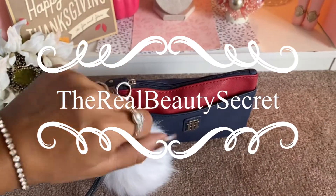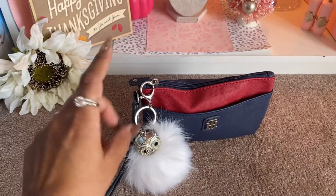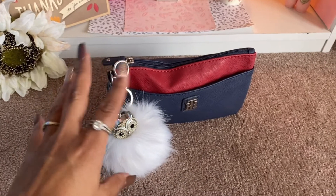Hello guys, it's Irene the Real Beauty Secret and today I'm just going to share with you what I have in my little wristlet.